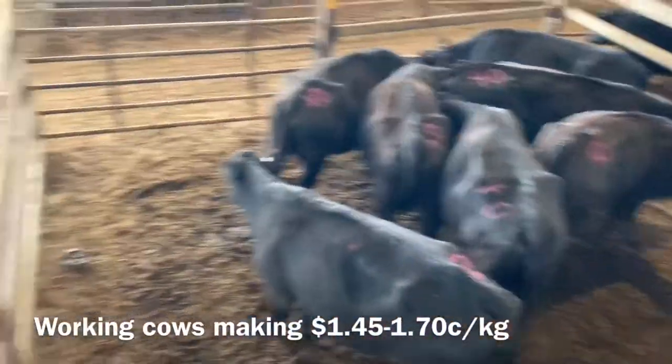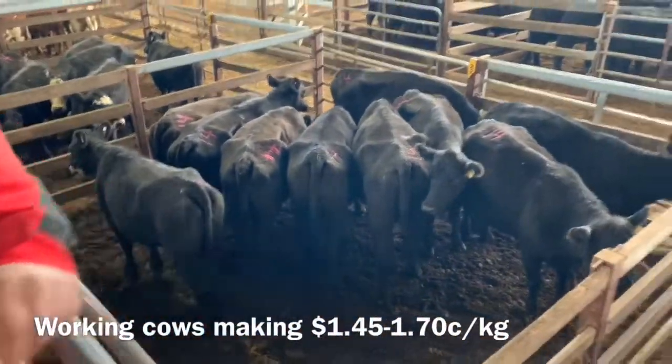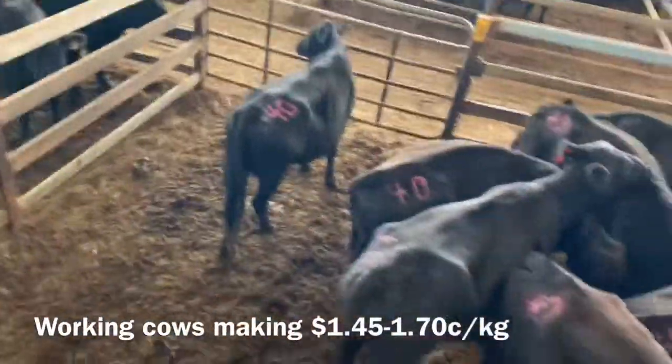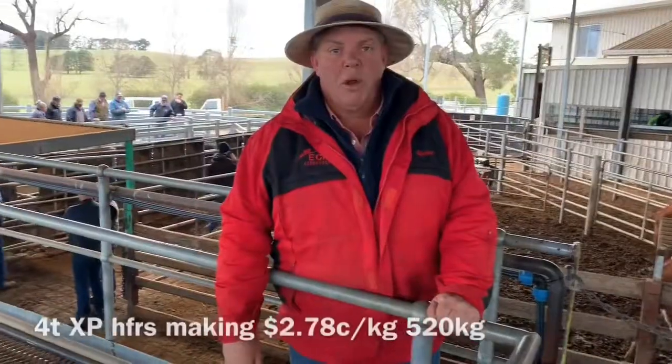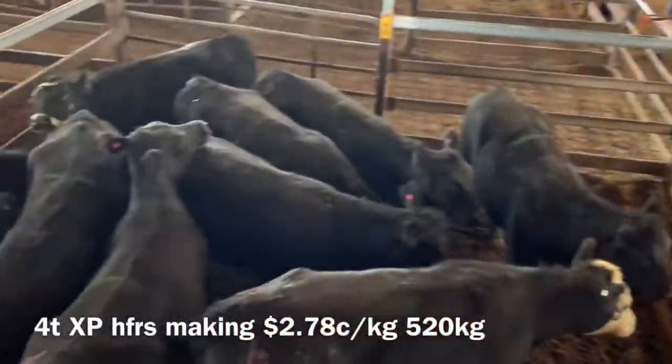These ones here make $1.67 too. You're making me walk backwards this week, haven't you? You're making me walk backwards here, big man. Here's a good yard of export heifers here — $4.20.